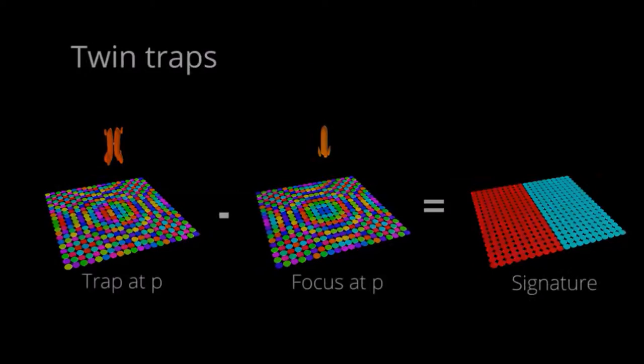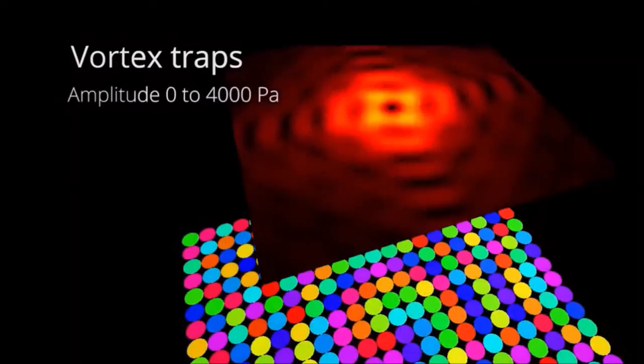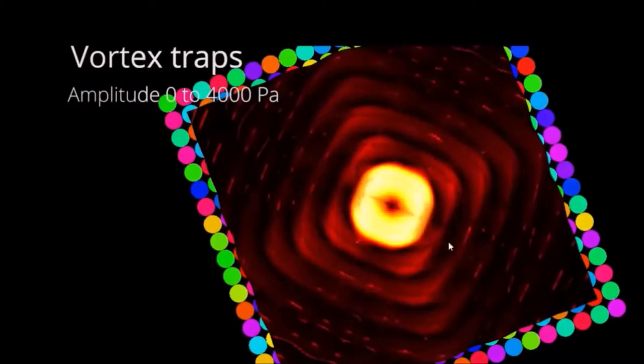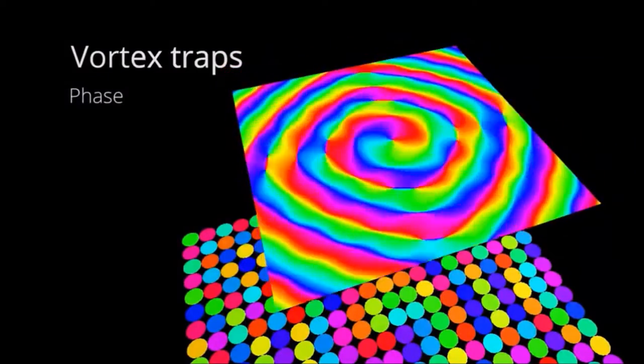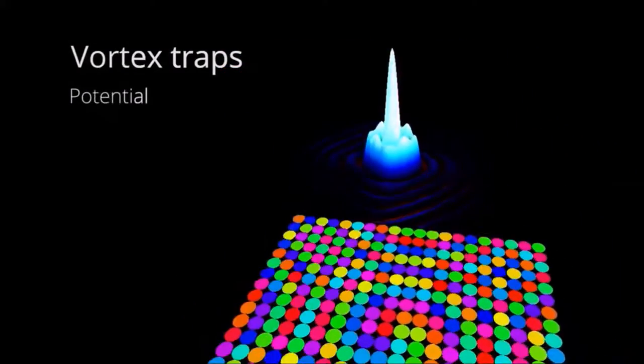Sound can levitate objects of different sizes and materials through air, water, and tissue. This allows us to manipulate cells, liquids, compounds, or living things without touching or contaminating them. However, acoustic levitation has required the targets to be enclosed with acoustic elements or had limited maneuverability.